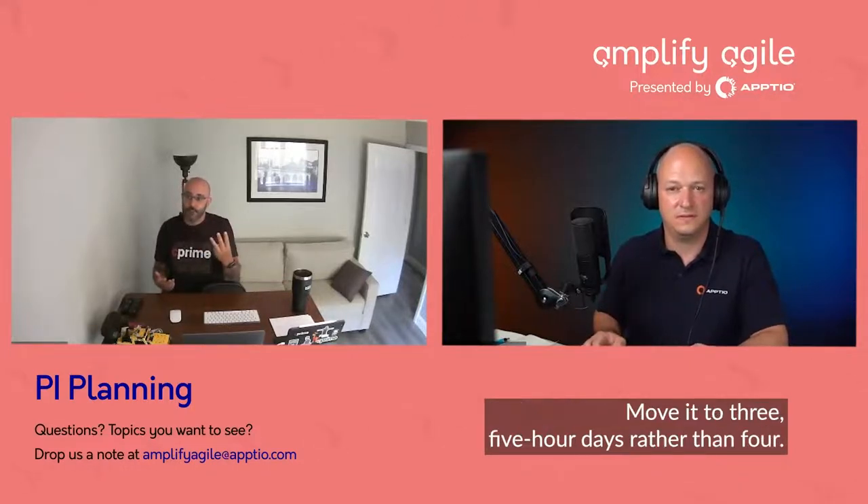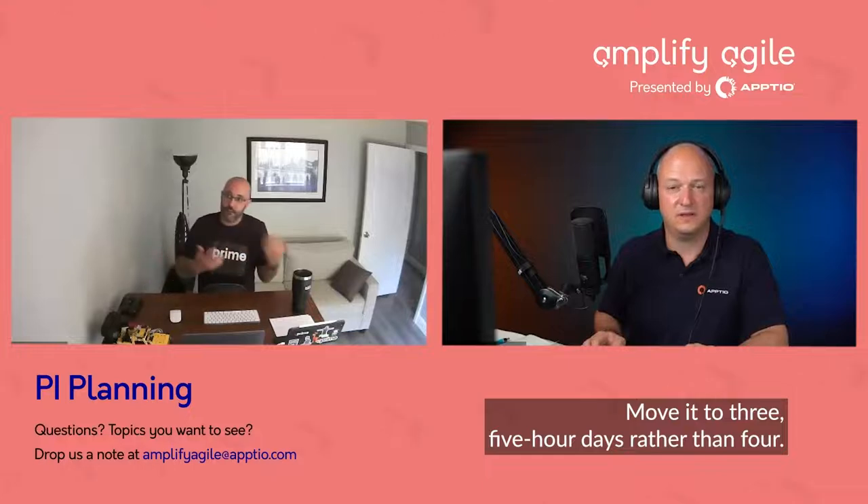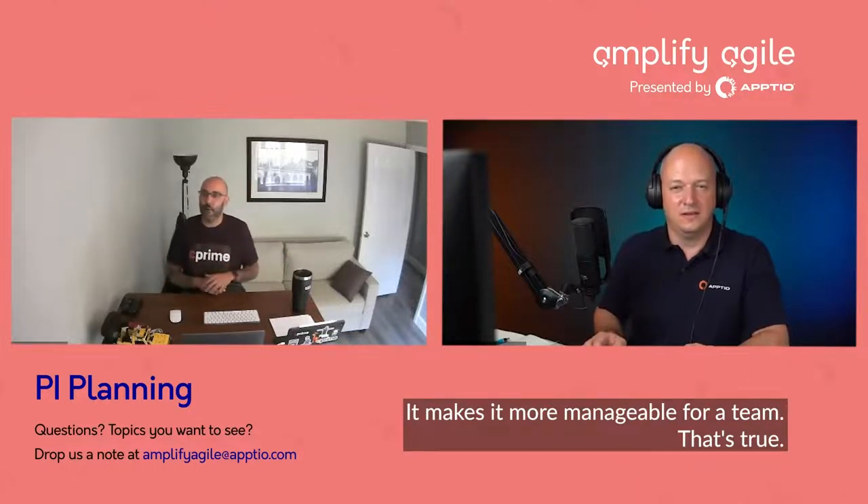One very practical thing: two days virtually is a lot. Move it to three five-hour days rather than two full days. It makes it much more manageable for the team.